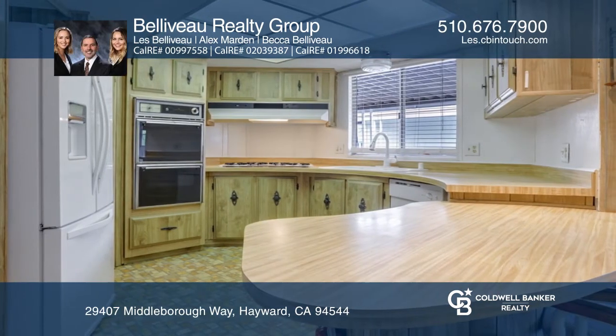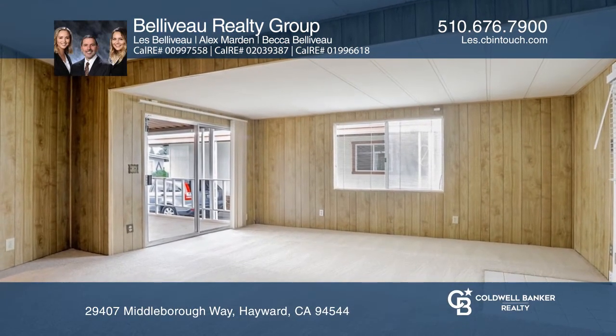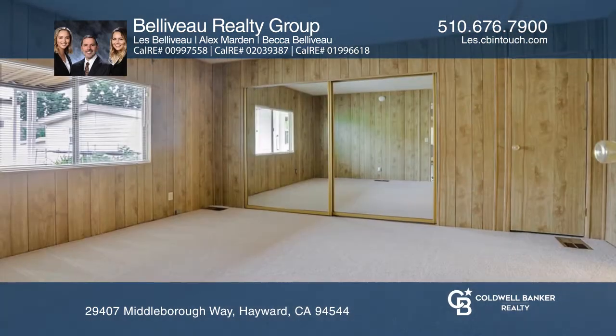The kitchen is equipped with a gas stove, double oven, and a pantry. You'll love the patio with an orange tree and a large storage shed.